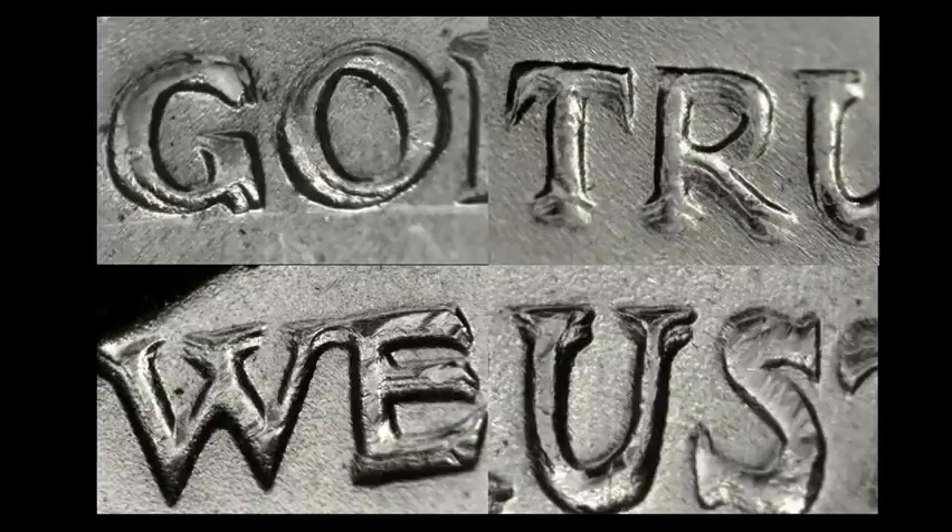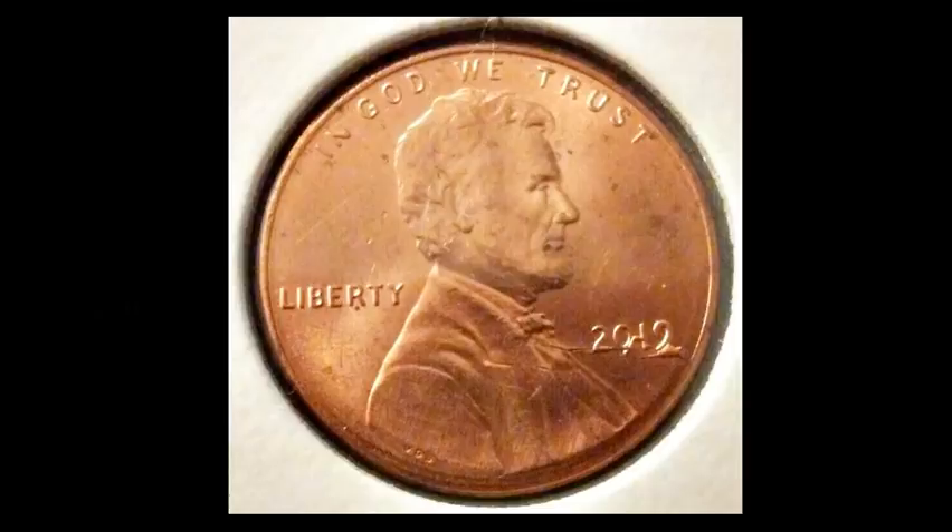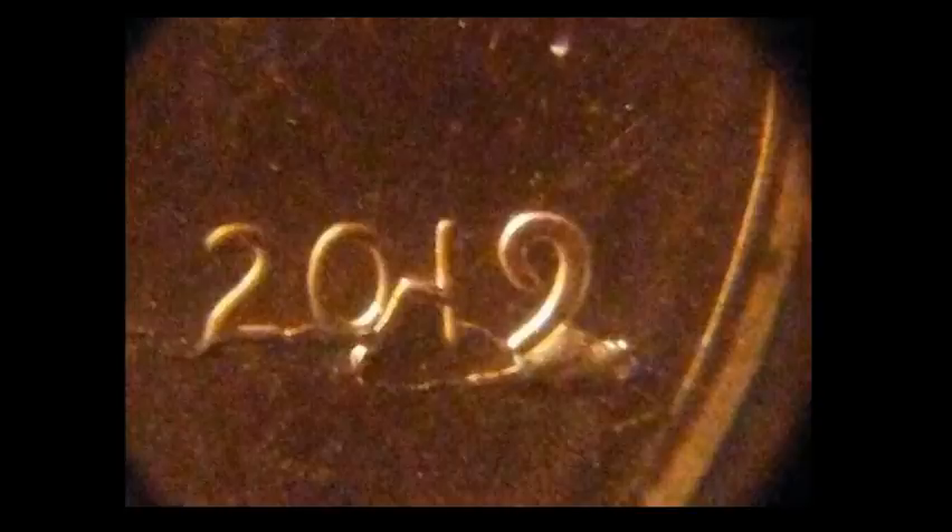Take a good close second look at all of your 64Ds — it will not be time wasted. This is a coin I've done a few exposés on in the past, and it's still a strong seller. It's a 2019 Philadelphia Lincoln Shield cent. As you can see on this close-up image, this one has gnarly die cracks and chips going from the rim through the date and into Lincoln's jacket.